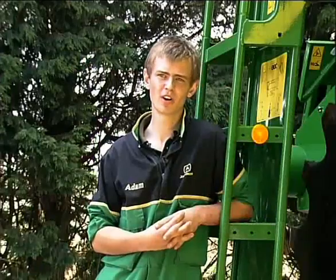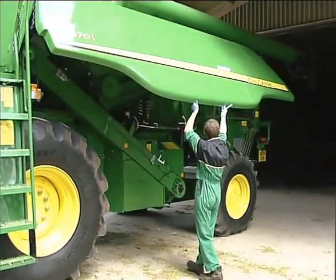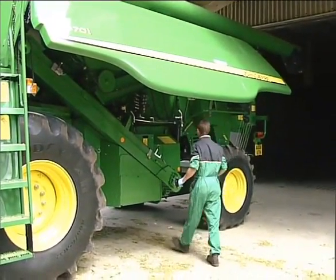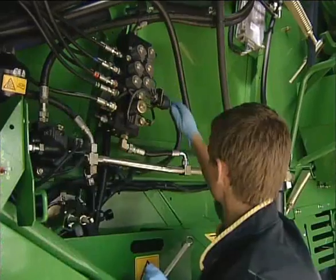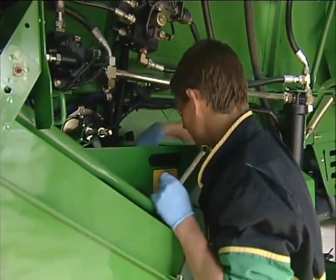This afternoon I've been working on this £120,000 worth of state-of-the-art combine harvester. A car mechanic only has to know about cars, whereas in this job we have to know about combine harvesters, tractors, potato planters, potato separators, and potato harvesters.